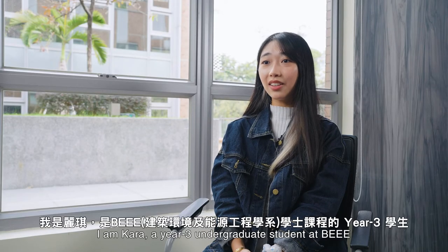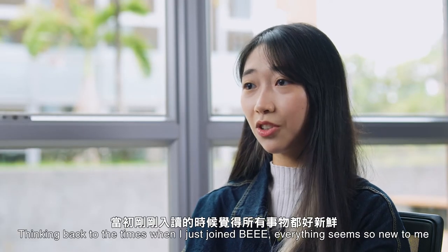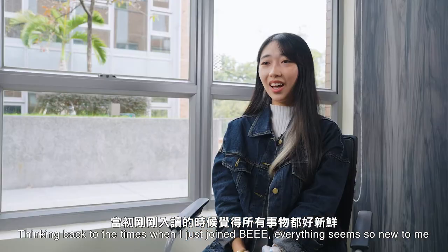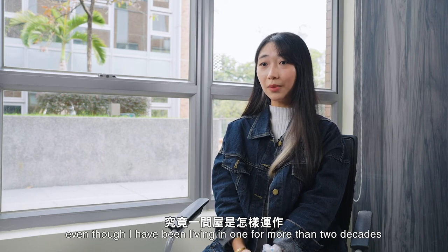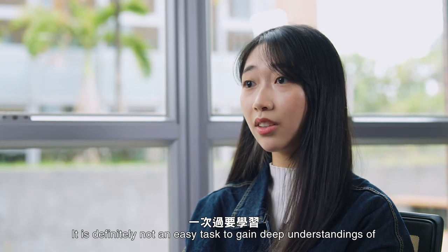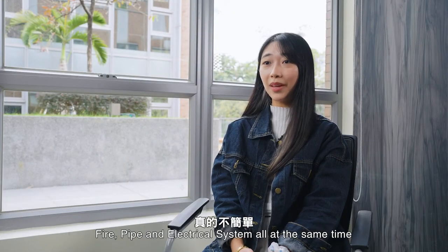I'm Cara, a Year 3 undergraduate student at BEEE. Thinking back to when I first joined BEEE, everything seemed so new to me. Honestly, I barely knew the design and operation of an apartment, even though I had been living in one for more than two decades. It is definitely not an easy task to gain deep understanding of the HVAC, fire, pipe, and electrical systems all at the same time.